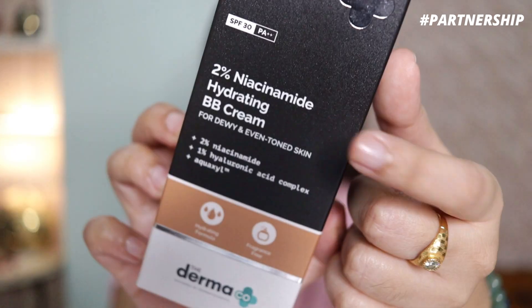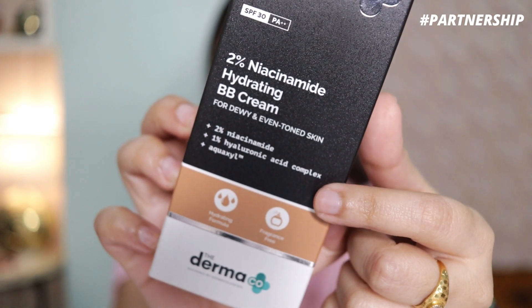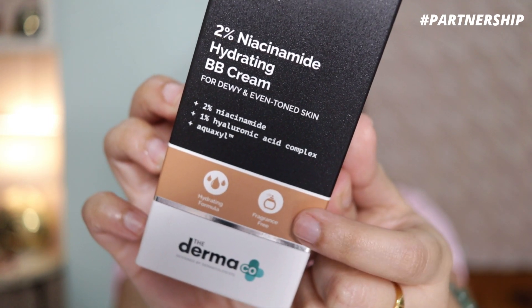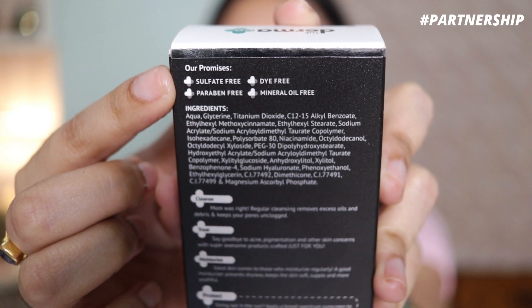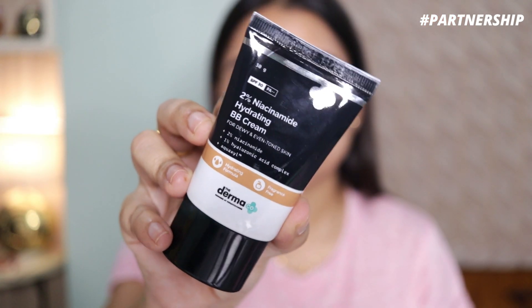For my base makeup today I'll be using the Dermaco 2% Niacinamide Hydrating BB Cream. It has 2% niacinamide that reduces acne, acne marks, and spots, and 1% hyaluronic acid complex to give you the necessary hydration you need. It has SPF 30 and PA++, and it's free from sulfate, paraben, dye, mineral oil, and fragrances.